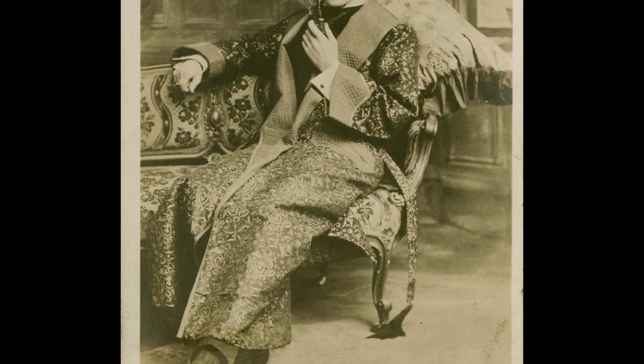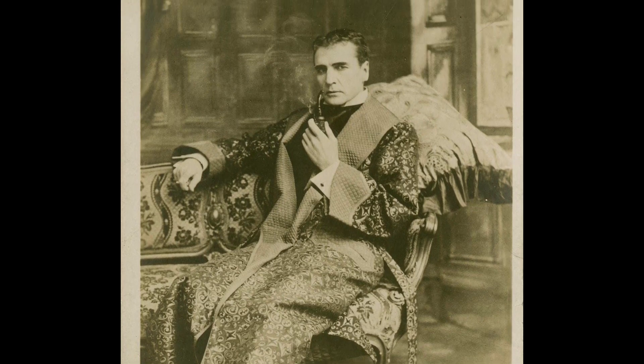It is credited as the source of the phrase 'elementary my dear Watson,' which never actually appeared in the Sherlock Holmes stories.